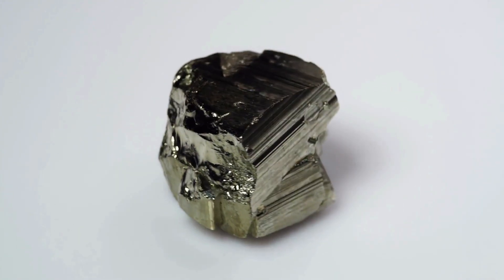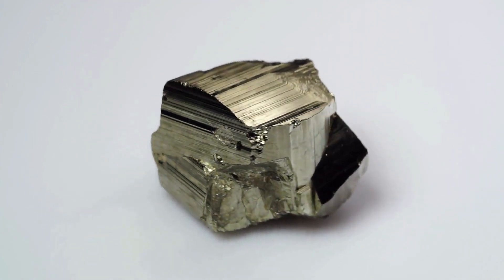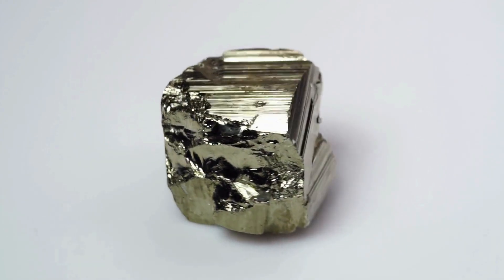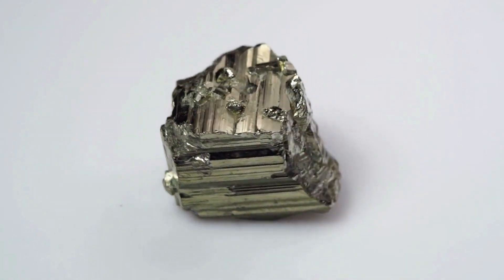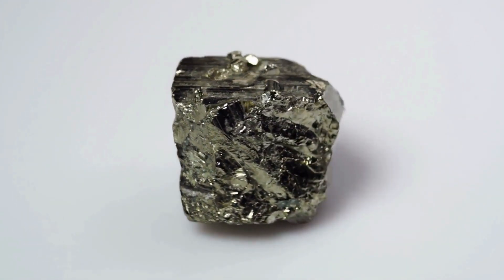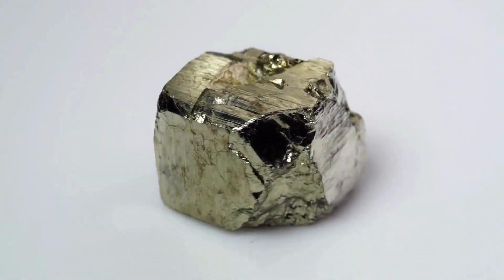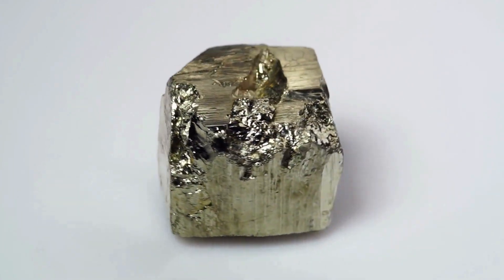Shape: Pyrite is usually found as angular pieces, and many of them exhibit the faces of a cube, octahedron, or pyritohedron. Most gold particles found in streams have slightly rounded edges, but some crystalline gold specimens can display a crystal habit that is similar to pyrite.